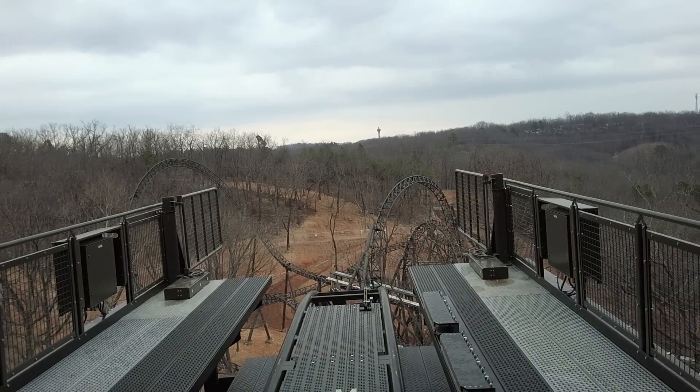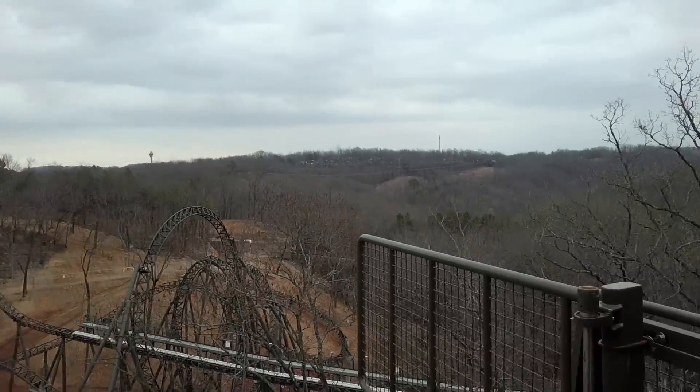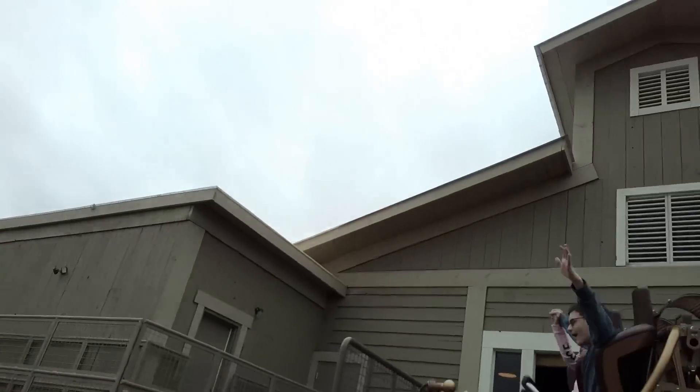Number nine: Time Traveler, located at one of my favorite parks — Silver Dollar City in Branson, Missouri. Time Traveler features probably the most unique drop I've ever experienced. This awesome coaster starts off with a bang due to its 90-degree drop right out of the station.